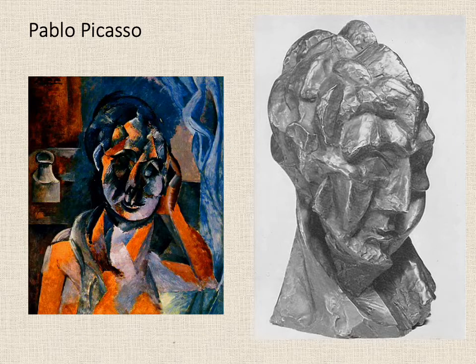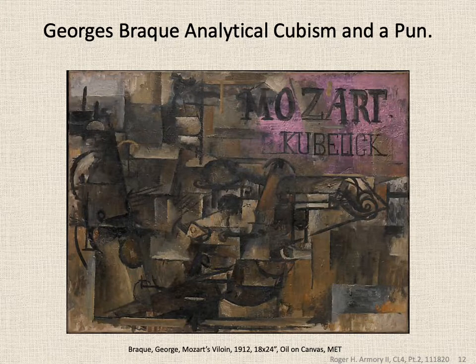Here are two more Picassos. I've included the sculpture alongside Woman with Mustard Jar because his oil rendering of the head is similar to the one the Art Institute of Chicago displays adjacent to their Cubist paintings. This Braque — Mozart's Violin — illustrates Cubism and is especially noteworthy since it includes its own pun: Mozart had 'art' as part of his name, and the Polish violinist Kubelik had a name mispronounced by non-Polish speakers as 'Cubic.' Kubelik performed Mozart's compositions at a well-attended 1912 event, which is where the idea for this came from.